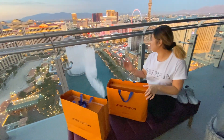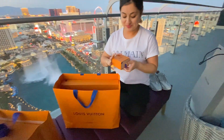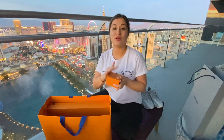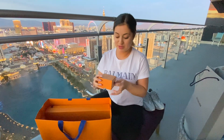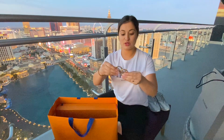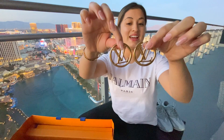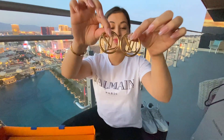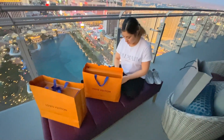Moving on to Louis Vuitton — I can't get over this view, I'm obsessed. First thing is Omar actually picked this out for me, which is totally me. He knows how much I love hoop earrings. Let me show you guys — these are stunning Louis Vuitton earrings. He literally saw these and said 'this is so you,' and I could not agree more.